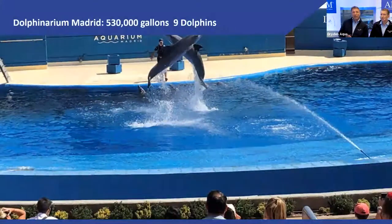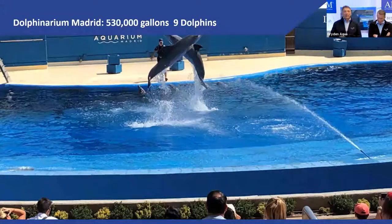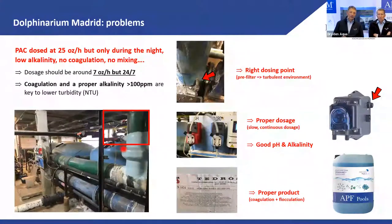Here is a case study — the Dolphinarium in Madrid, in the Sioux of Madrid. Nine dolphins, a very old installation. They changed the filter media from sand to AFM, which made a big improvement, but I wasn't happy with the results. When I went there, I found they were doing the flocculation wrong, and there were also issues with backwashing.